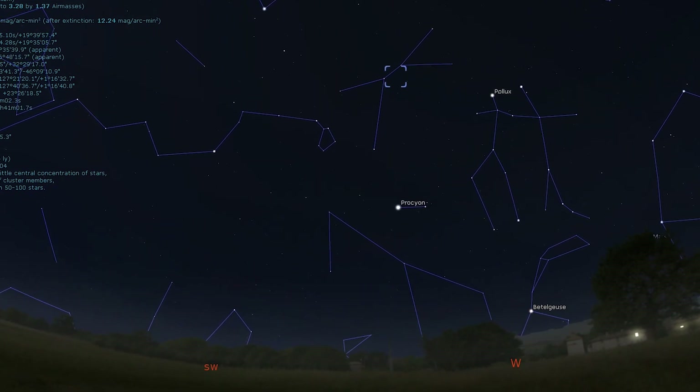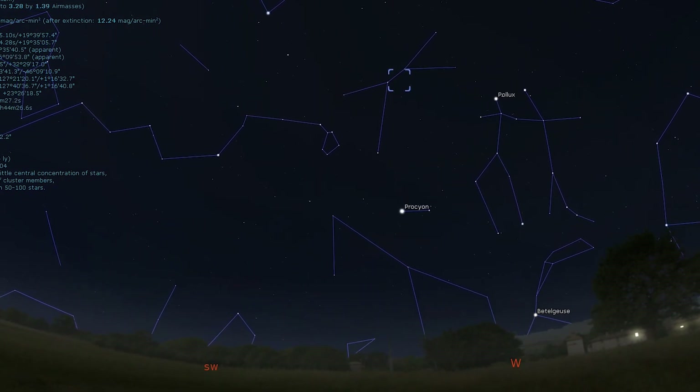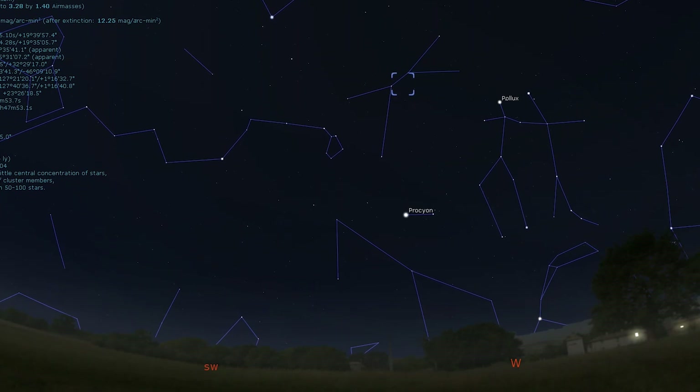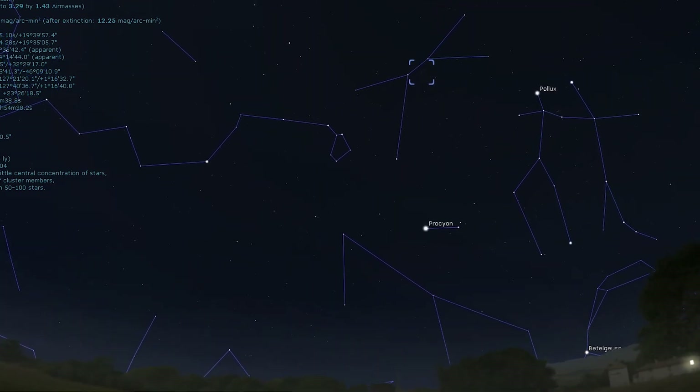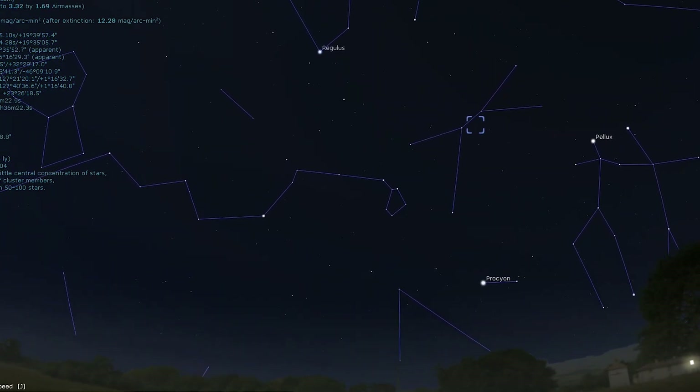Now for the next object on our tour, we're going to be traveling 610 light years towards the constellation of Cancer. We're going to check out Messier 44, the Beehive Cluster. Located roughly between Castor and Pollux in Gemini and Regulus in Leo, this night sky sight can be glimpsed with the naked eye under dark skies and, like the Pleiades, has been known since antiquity.